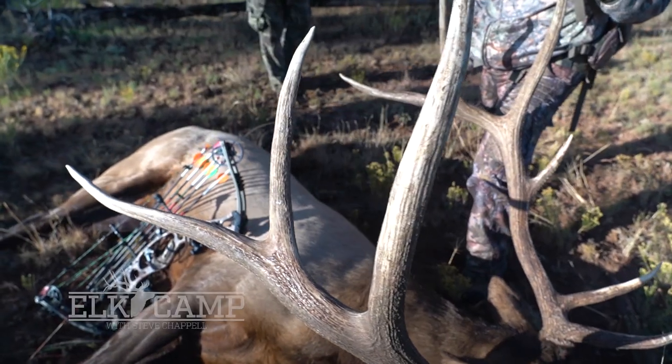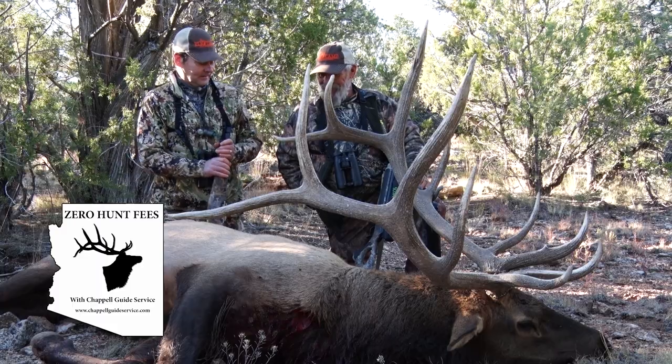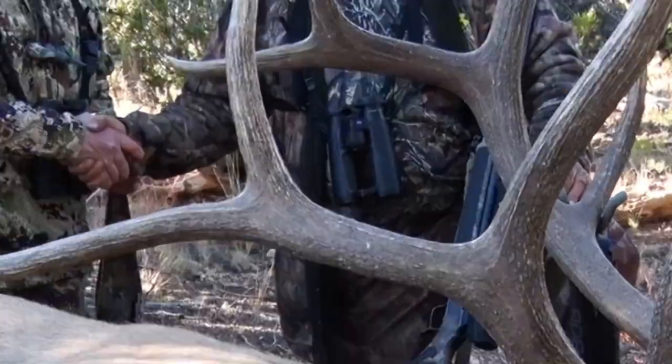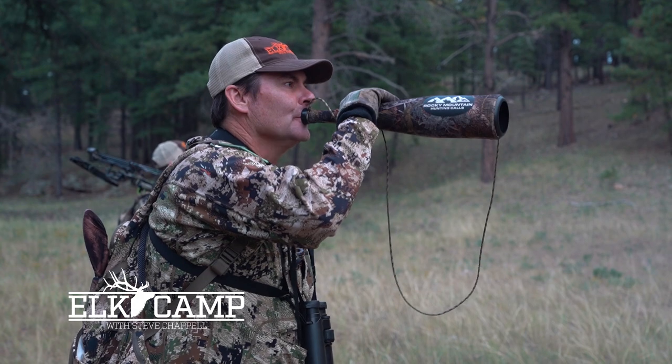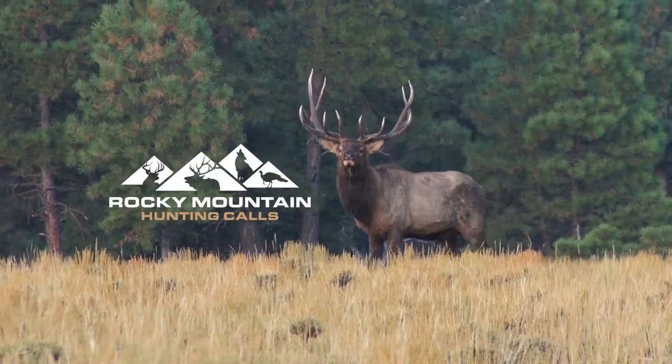This episode of Elk Camp is sponsored by Steve Chappell's Zero Hunt Fees — experience Arizona elk hunting with zero hunt fees. This episode is also sponsored by Rocky Mountain Hunting Calls — we call the game.